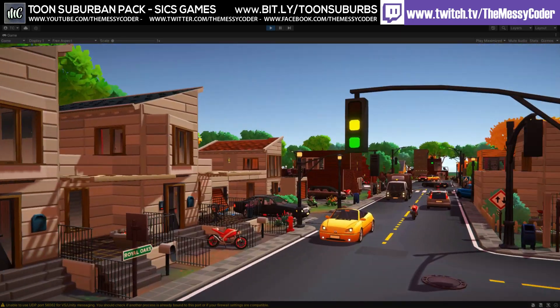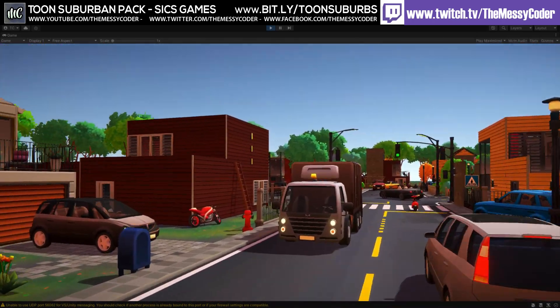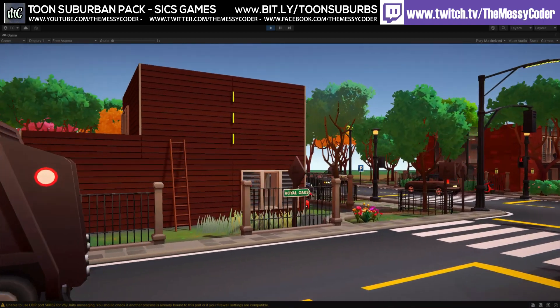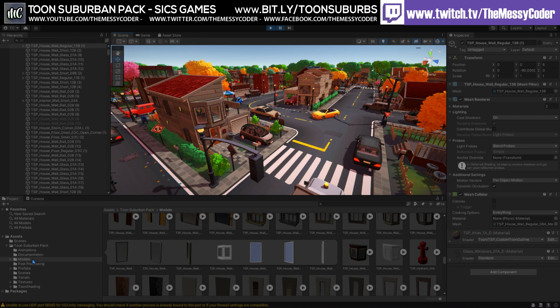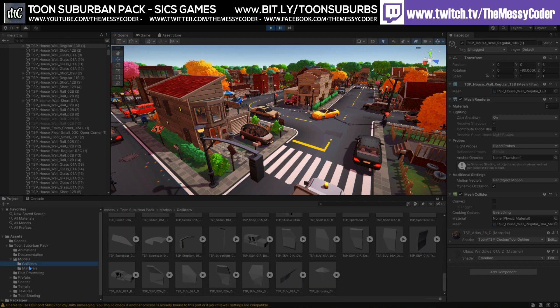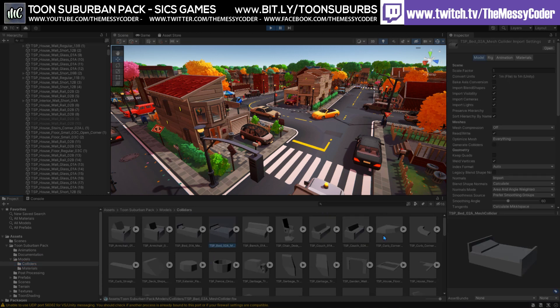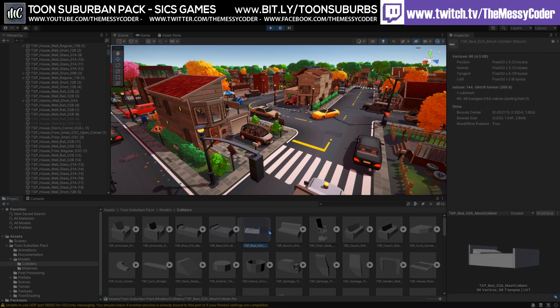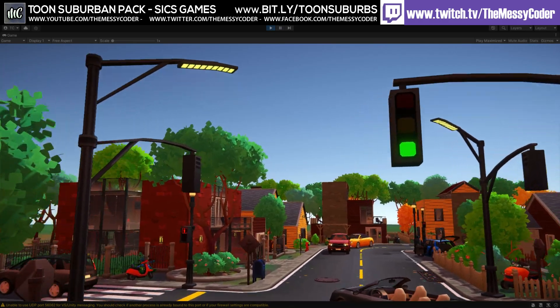Otherwise, do turn them off because your cars will be going bump bump over those manhole covers, which is weird. Also, even though these have got mesh colliders on the objects, they are optimized mesh colliders. You'll see there's a folder of optimized mesh colliders rather than a huge normal mesh collider — these optimized ones have like 96 vertices instead of 300 or 1,000 or whatever. I think that's great.